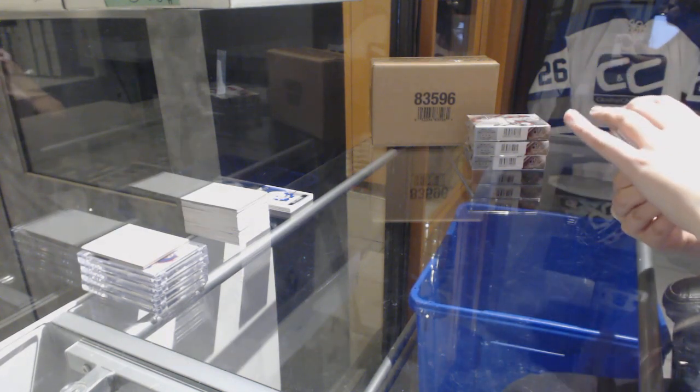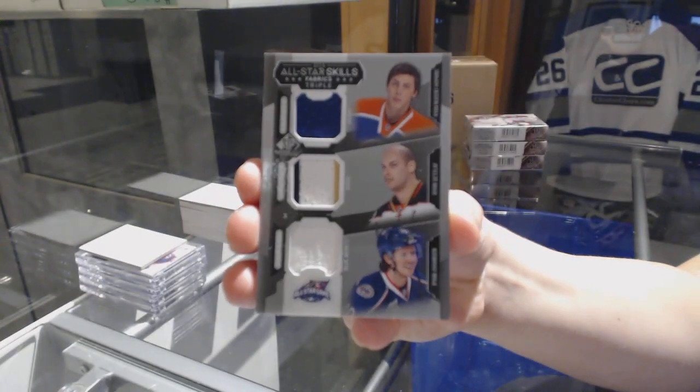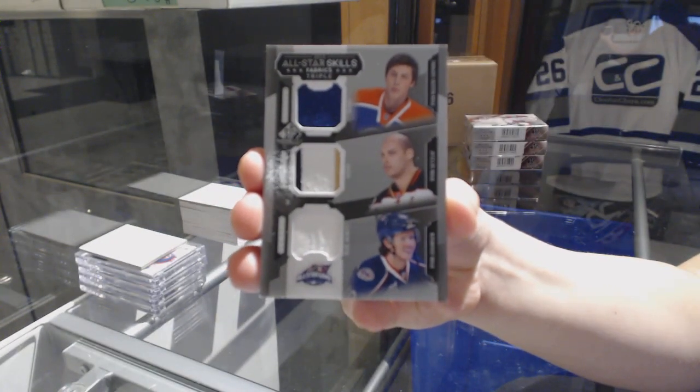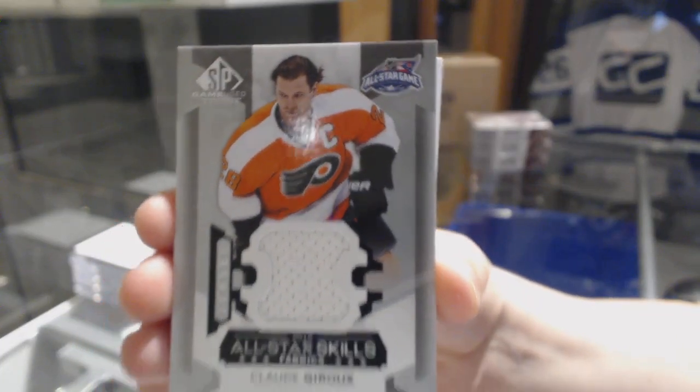We've got a triple jersey random between Edmonton, Anaheim, and Columbus — Nugent Hopkins, Gadslap, and Ryan Johansson. All-Star Skills Fabrics jersey for the Flyers, Claude Giroux.